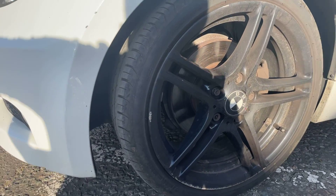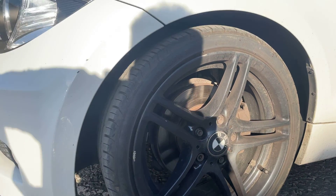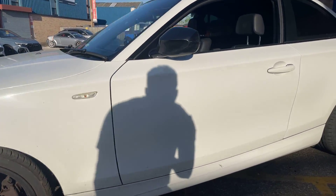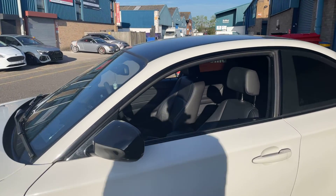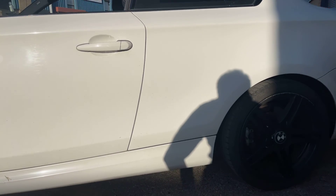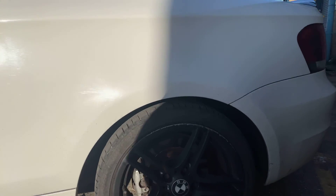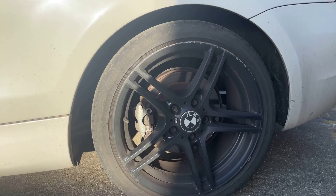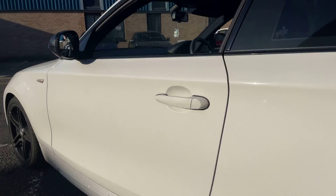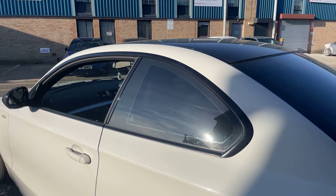There is some curbing on the alloys, but the tyre tread on all the alloys is good. This car does have an MOT — I believe it has over 6 months left. There's also some curbing on that alloy, but the bodywork on this side is actually very good. Tinted rear windows.